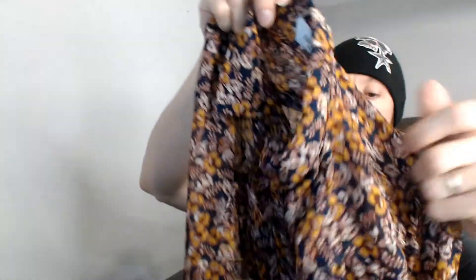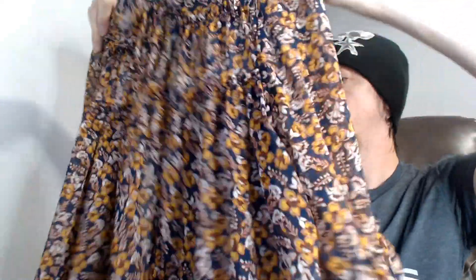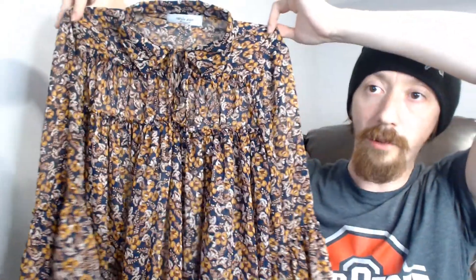Up next we have a Carly Jean small top. This is one of those slightly see-through tops, so you'd have to wear it under or over something. It's a flower top, and one nice thing about these really thin items is that they breathe pretty well, so you could probably sell them in the fall.